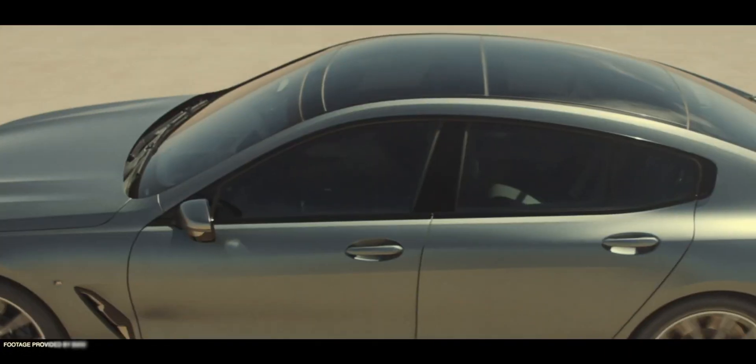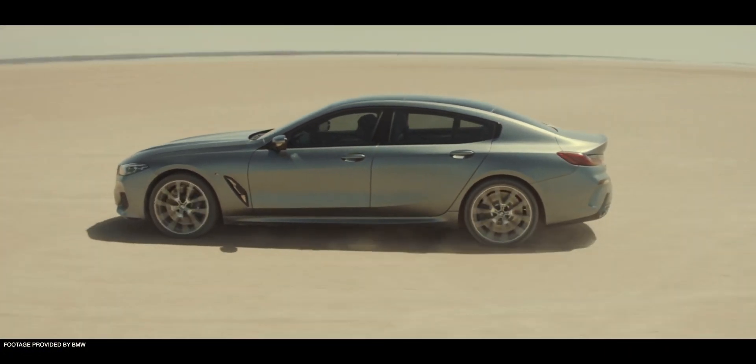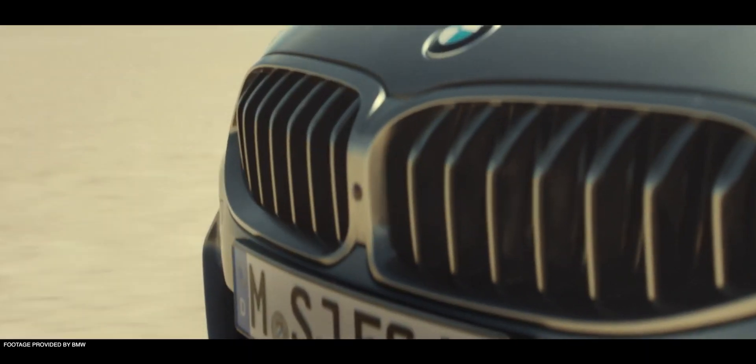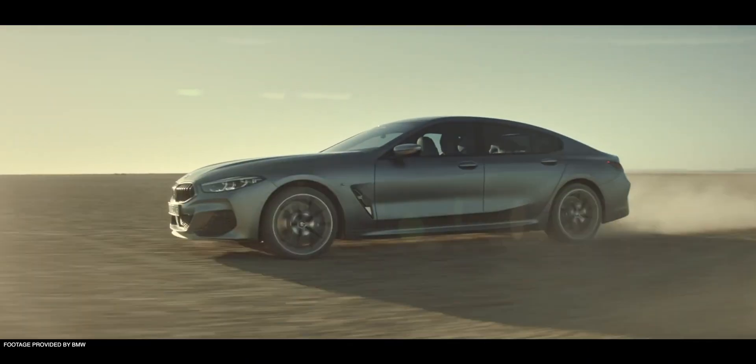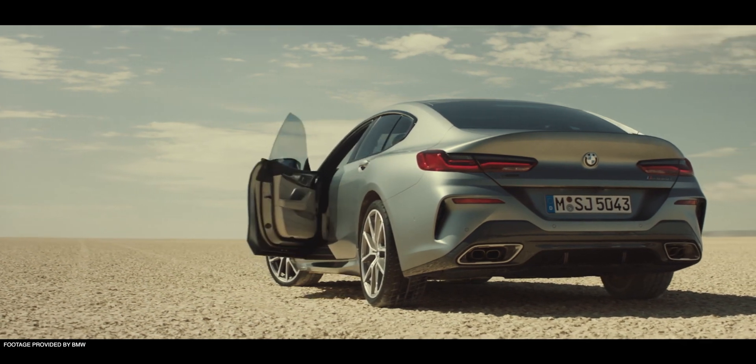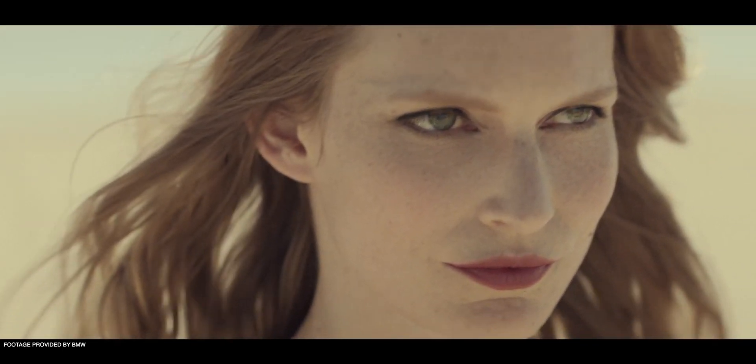Despite maybe a misleading name, the Grand Coupe is essentially a four-door sedan. It lengthens the wheelbase of the regular 8 Series Coupe and adds two doors, making it a true four-person car, because that backseat in the 8 Series Coupe, even though it's a big vehicle, is not usable for anything more than a bag.